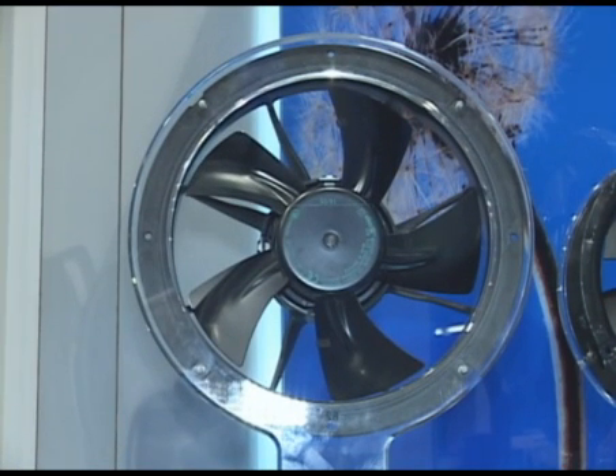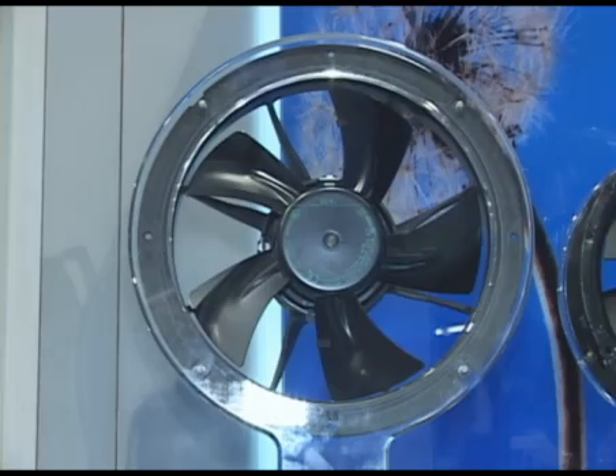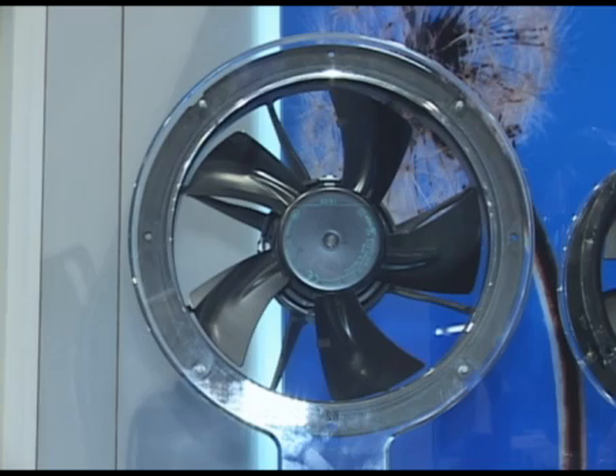This is the W1G200EA series axial fan product for refrigerated case applications — a high-efficiency green product designed to reduce energy consumption by 60% over traditional motor products.